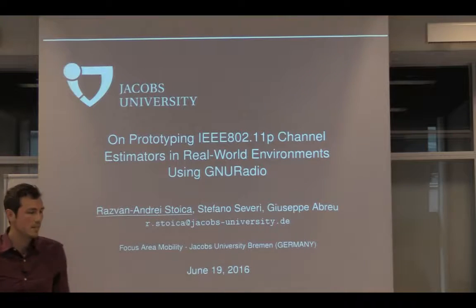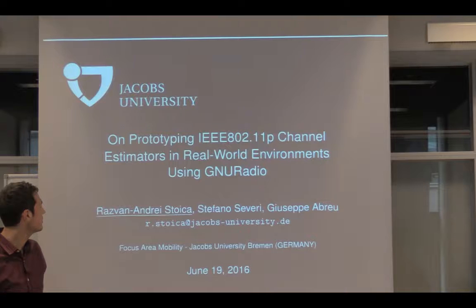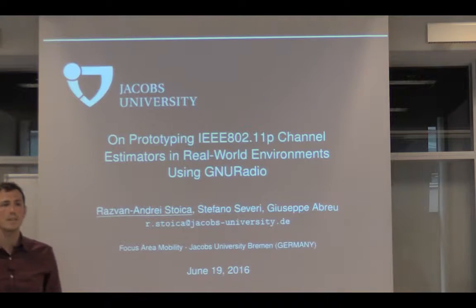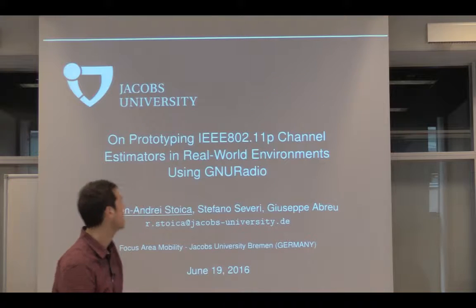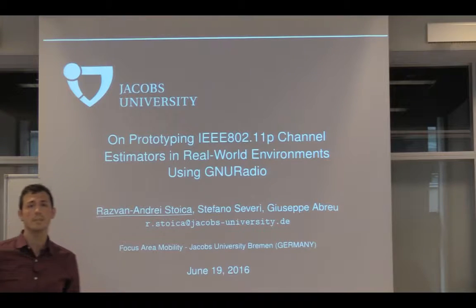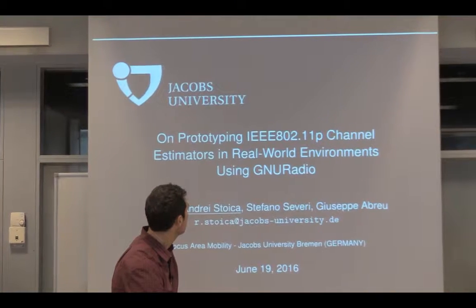Hello everyone. Thanks to Dr. Hill for introducing me. My name is Razvan Andrei-Stoika and I'm working with Stefano and Giuseppe Abreu in Heights on channel estimation post transmission in 11p, with the objective of getting a good estimate for the vehicular channels and also using the estimate to improve ranging capabilities.